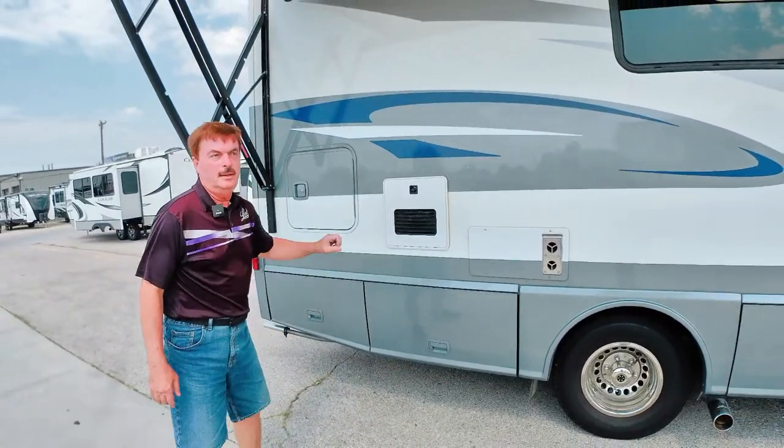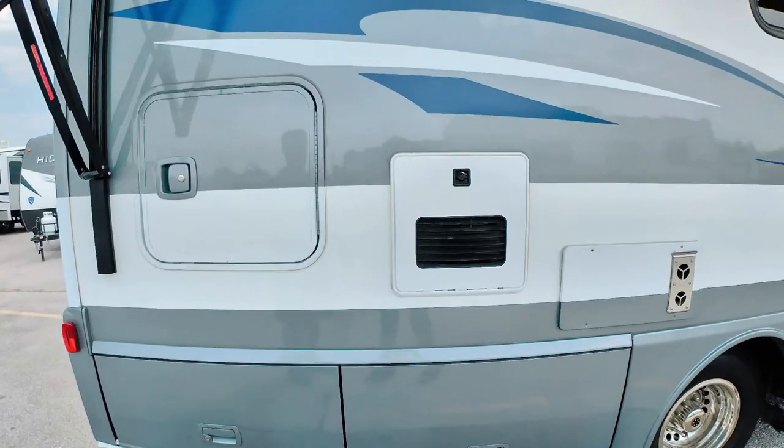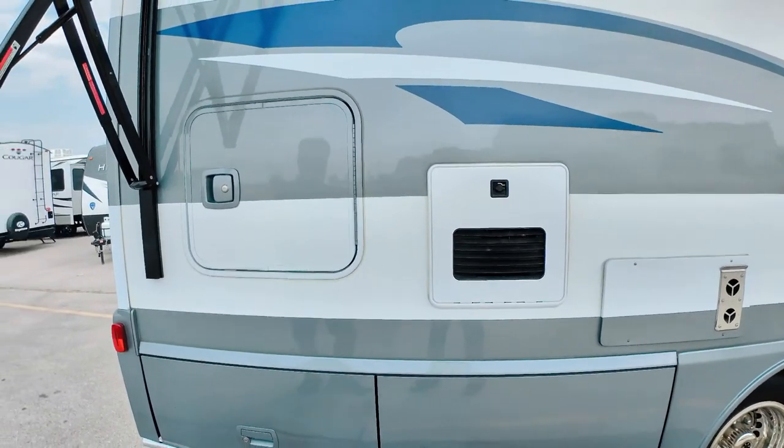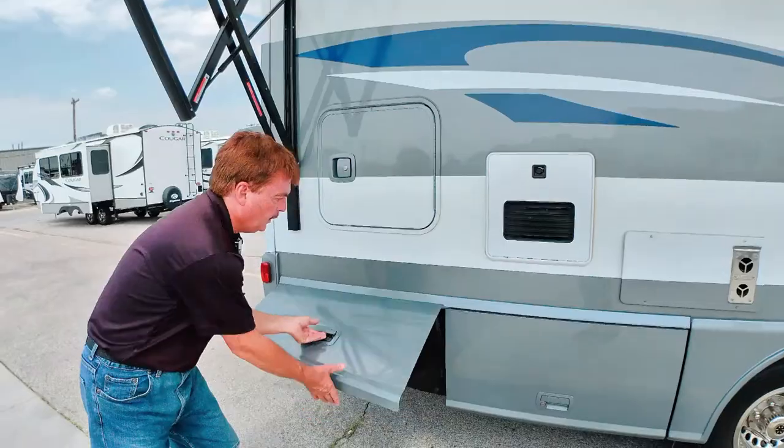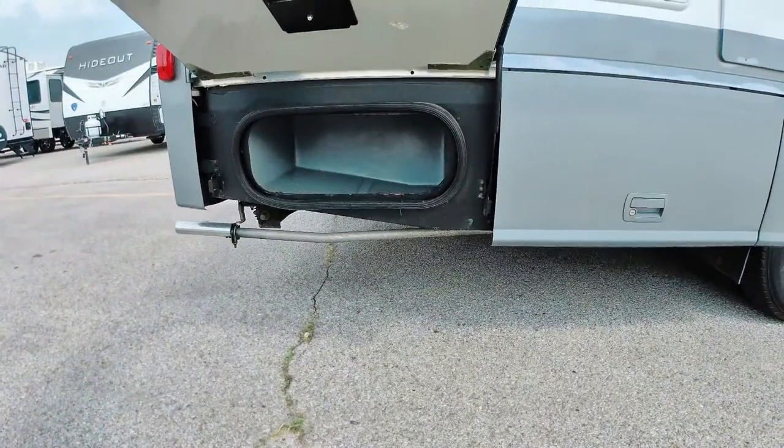This has the Truma water heater, so the only time you run out of hot water is actually when you run out of water. There's also a little storage that's nice to have in a small C-Class Motorhome.